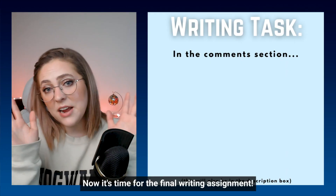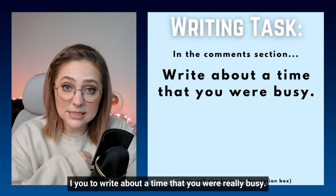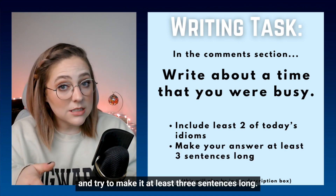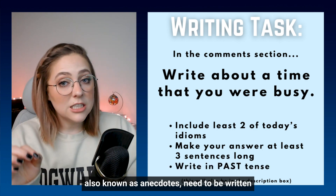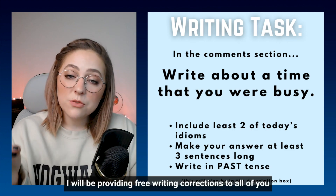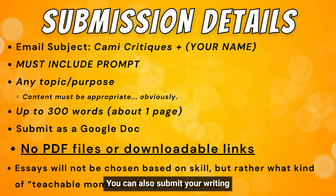Now it's time for the final writing assignment. In the comment section, I want you to write about a time that you were really busy. In your story, try to include at least two of the idioms that we practiced today and try to make it at least three sentences long. Also, don't forget that personal stories — also known as anecdotes — need to be written using past tense because they happened in the past. And as with all of my comment section writing assignments, I'll be providing free writing corrections to all of you that write down your responses in the comments below. You can also submit your writing to be reviewed on an episode of Cammie Critiques. Here's the submission information, but I'll also include it in the description box.